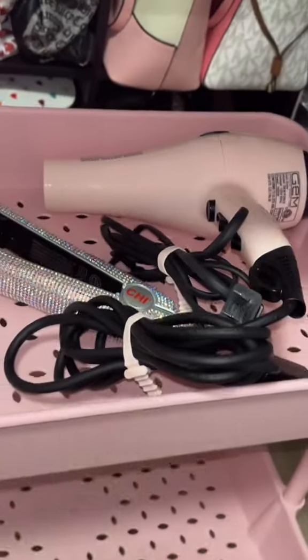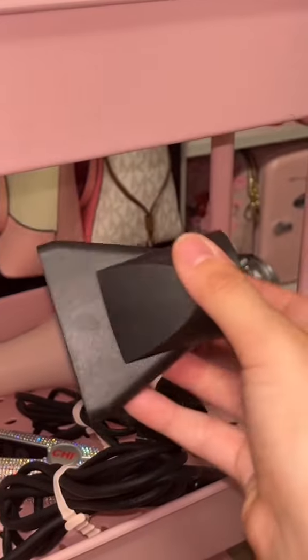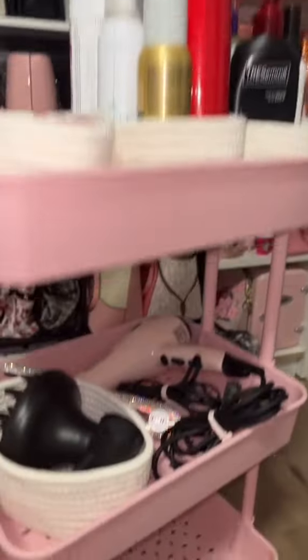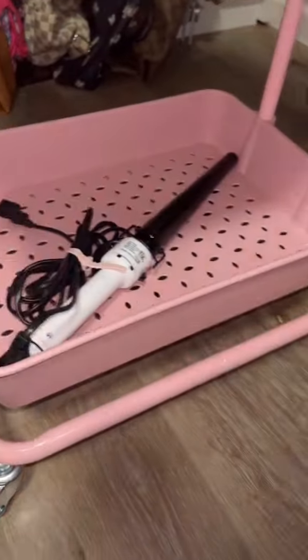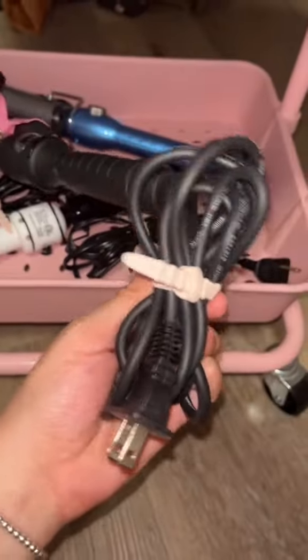My blow dryer comes with a diffuser piece and another attachment piece. I'm going to use a basket and put those right inside. Then on the bottom level I'm going to put all of my remaining hair tools. Again, I really recommend these little elastics for your cords.